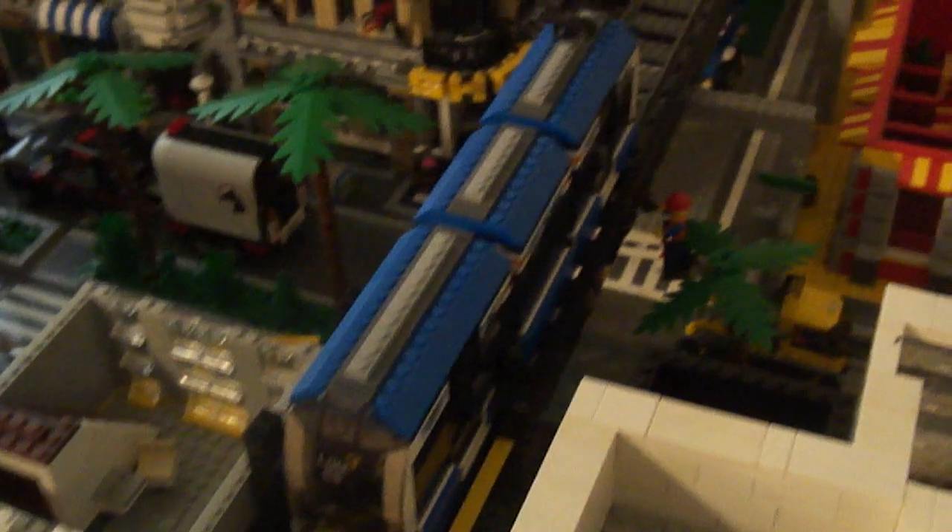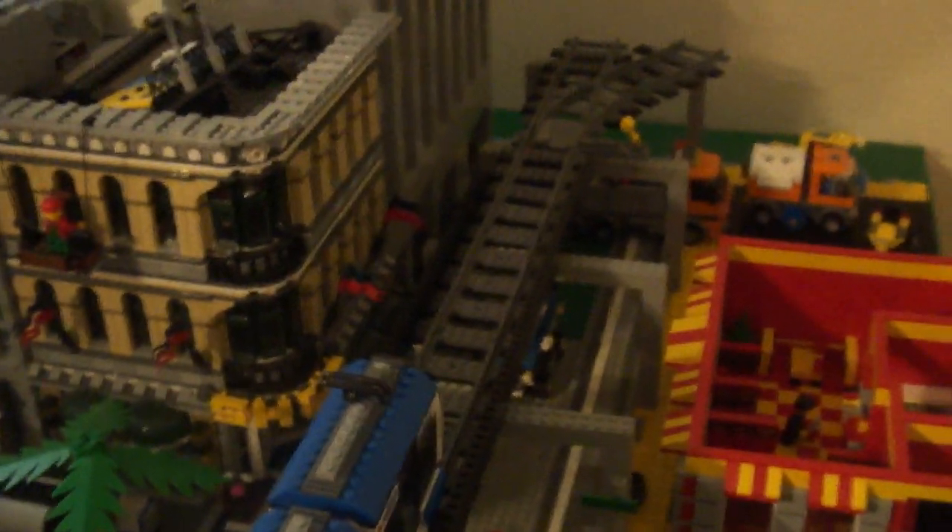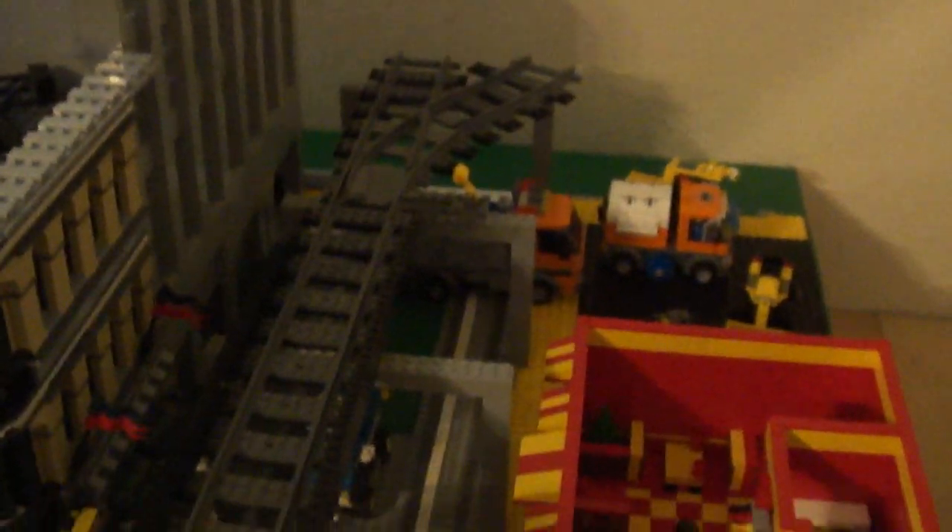Going over here, we've added to our — I guess you'd call it a Skyway — a train up above the street, whatever you want to call it. We don't have a name for it quite yet.